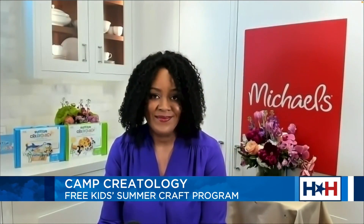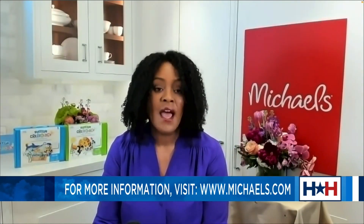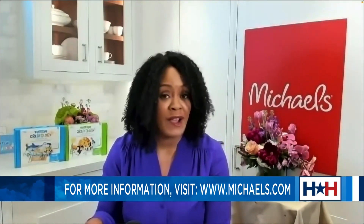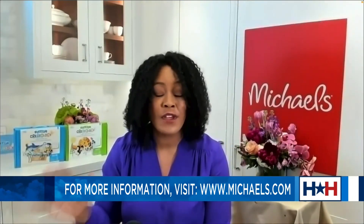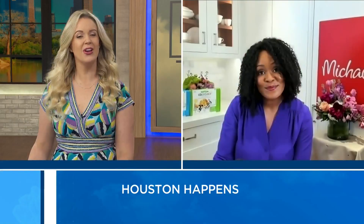Where can we go for more information and to sign our kids up? Really easy — go to michaels.com, or you can just walk into any Michaels across the country. There are so many of them, and you can ask an associate about Camp Creatology and how your kid or your family can get involved. Well, thank you so much for taking the time to speak with us this morning.